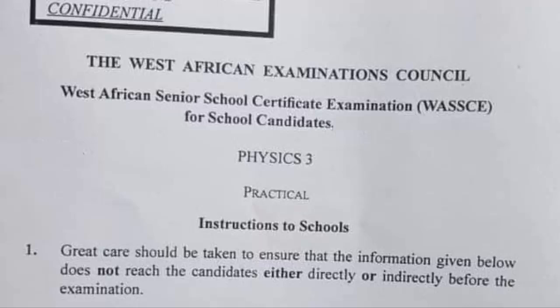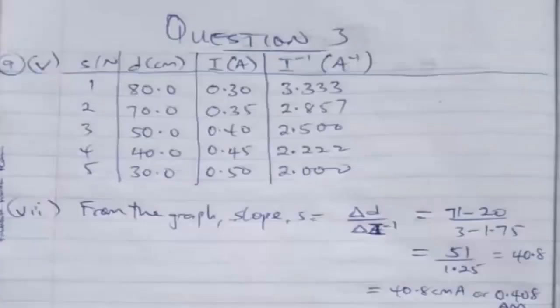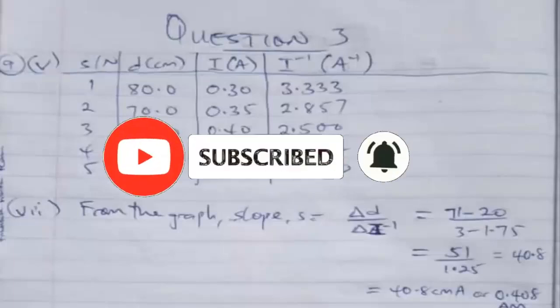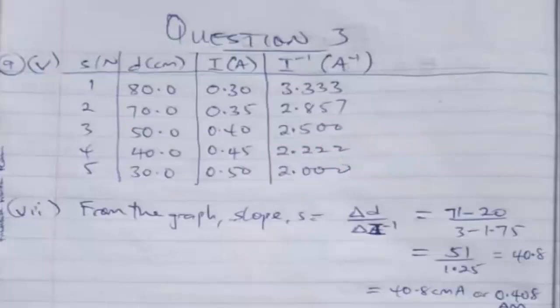This video is for you. Before I continue, I want to use this medium to please ask you to subscribe to our channel and hit the bell icon so that when we post new videos you'll be notified. If you've already subscribed, thank you. Please also share and like the video.